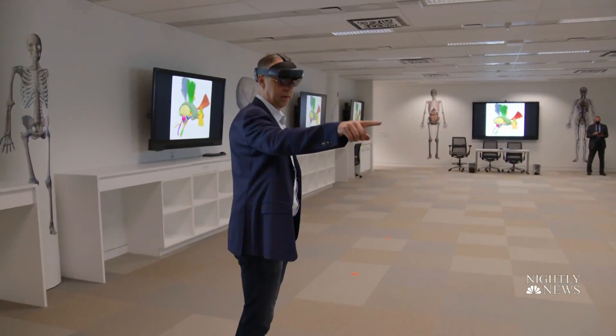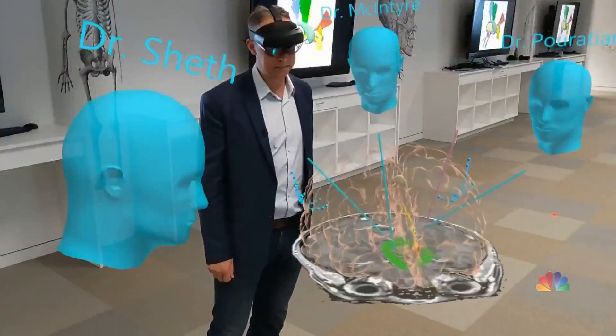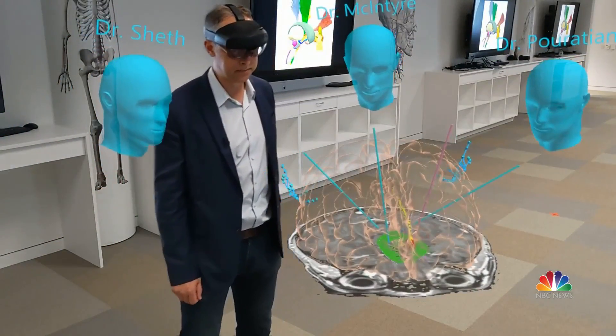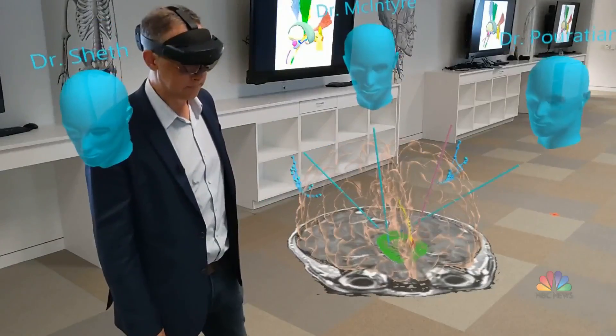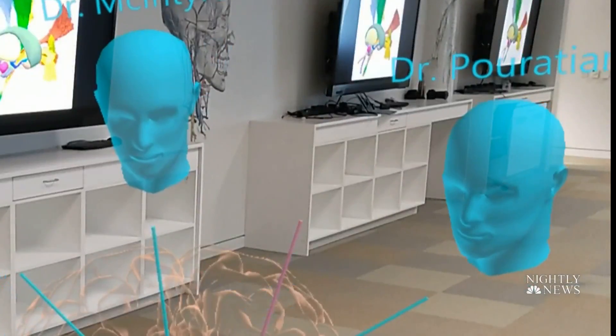Mark Griswold may appear to be by himself, but this Case Western Reserve professor is not alone. This is a brain simulation of a patient — this is the virtual room Griswold is in. And those three blue heads around him, they are avatars for world-class surgeons.